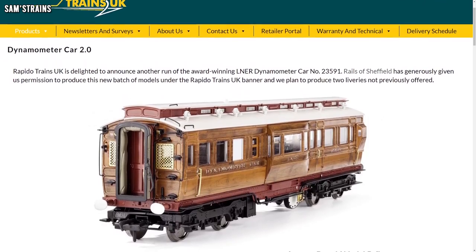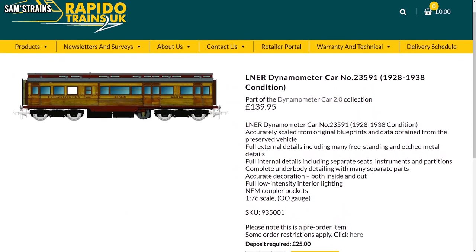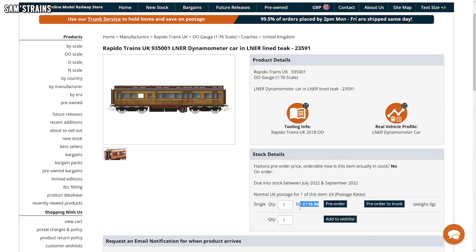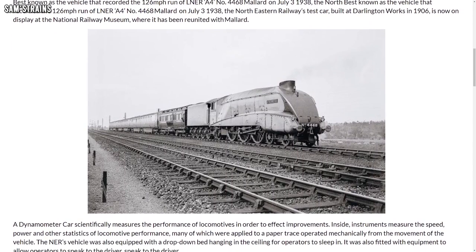Rapido have also announced that their LNER dynamometer car is returning to model shops, and because they're no longer retailer exclusive they're actually available at a lower price than originally. To start with they cost £125, but now from retailers — or at least some of them — you can get them for £118.96. I'm definitely quite tempted by that, and of course it's quite a special vehicle because it would have been one of these that recorded Mallard's famous 126 miles per hour run. Fantastic news.